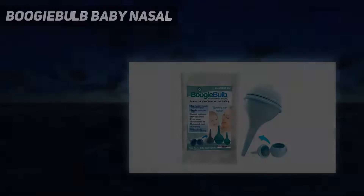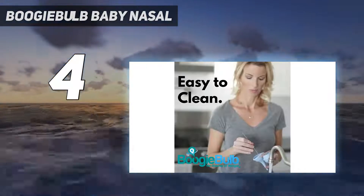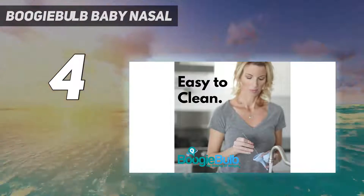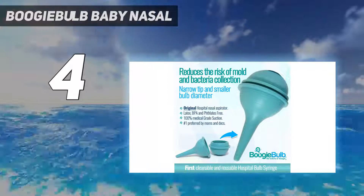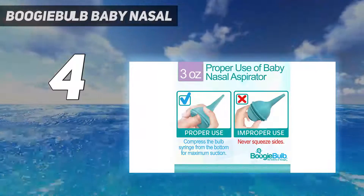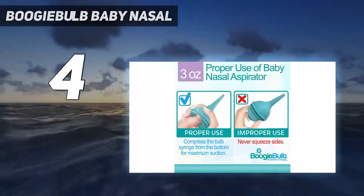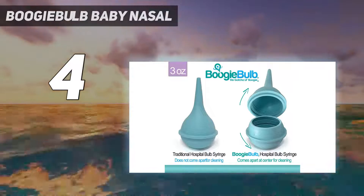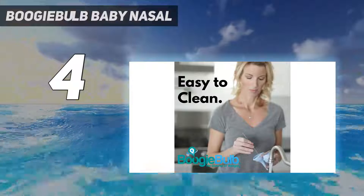Coming in at number four is the Boogie Bulb baby nasal aspirator. As parents we're all too familiar with the iconic blue nasal bulb that often comes home from the hospital with a new baby. While it works decently, it gets downright disgusting on the inside. If you're a devotee of the traditional bulb style, the Boogie Bulb is a great solution — it's just like the hospital model but designed to come apart in the middle for easy cleaning.